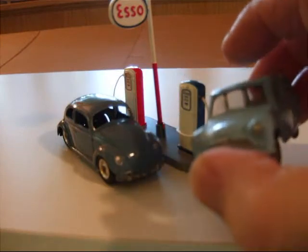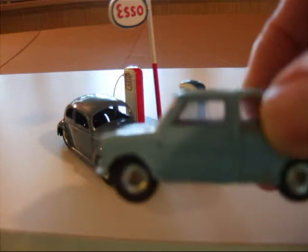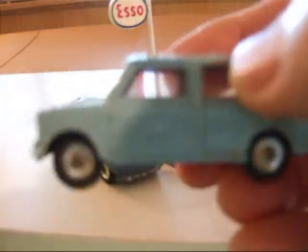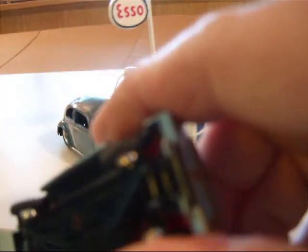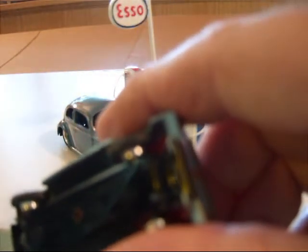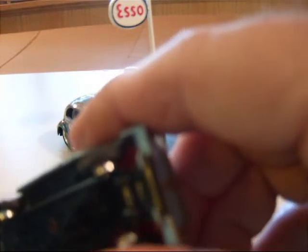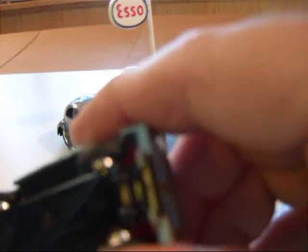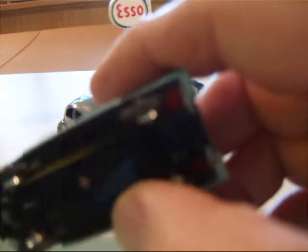And the Austin Mini — captured that pretty well too. The base reads: Austin 7 Countryman, Dinky Toys, Meccano, England, number 199. And then two patents on the side of the base there.